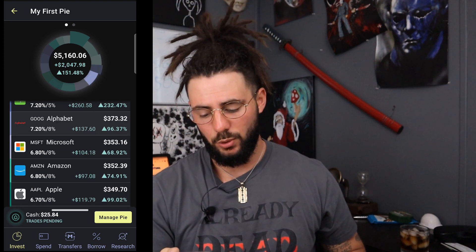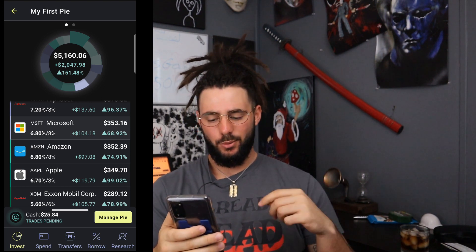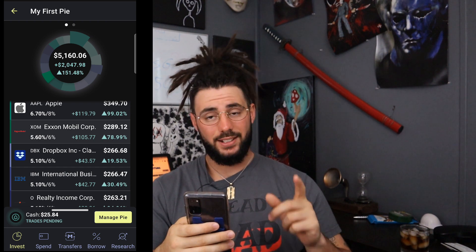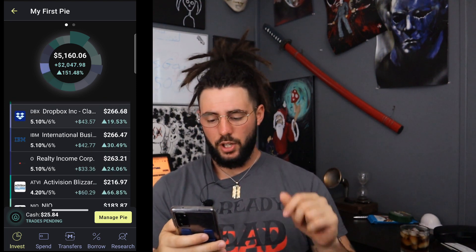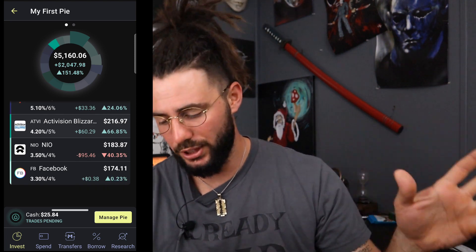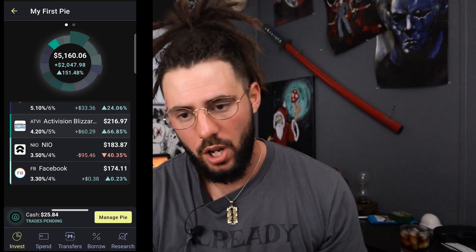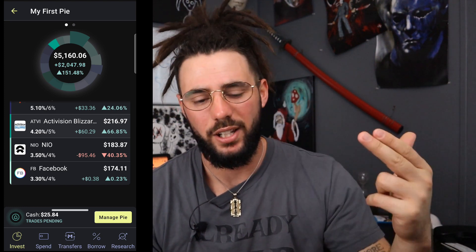Amazon — I'm up 74%, which is $97.08. Apple — floating around a 99% gain, hopefully hitting 100 soon, which is $119.79. ExxonMobil — 78%, which is $105. Dropbox — 19%, a newer position, $43.57. IBM — 30%, which is $42. Realty Income — up 24%, which is $33. Activision Blizzard — 66%, which is $60. NIO, another newer position — I'm down 40%, which I'm sad about. I got in at the wrong time. This is why you shouldn't have FOMO — don't buy at the wrong time, wait for a dip. If you don't wait for the dip, at least buy one share and watch it go down so you can keep an eye on it and it'll force you to buy the dip.